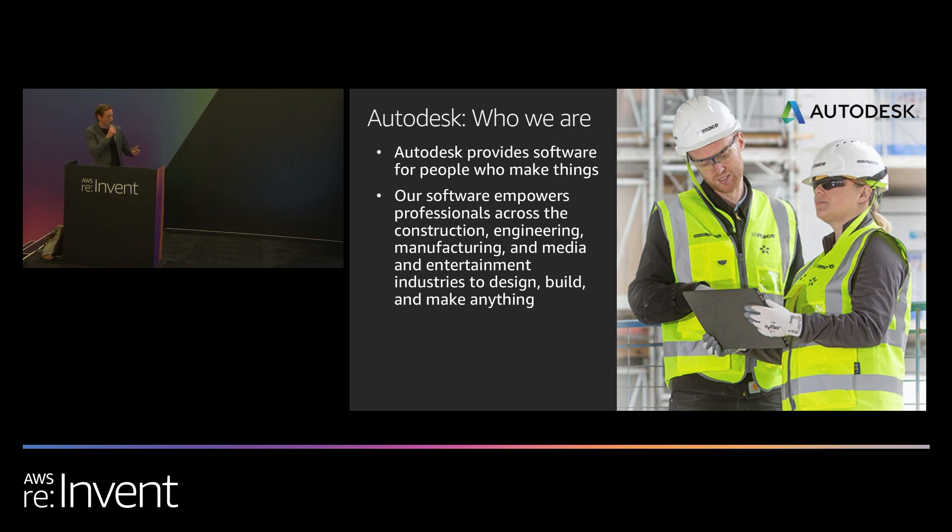So first, Autodesk. For those of you that don't know, a simple way of putting it is that we provide software for people who make things. To give you an example, the planes or cars that got you to the conference this week, the building that we're in right now, the phones in your pocket — there's a very good chance that Autodesk software was involved in the design and make process. We started with AutoCAD in the 1980s, originally designed to help engineers create designs electronically. We've since expanded to a vast portfolio of products used across the construction, engineering, media and entertainment, and manufacturing industries. This gives us a lot of customer data to work with.